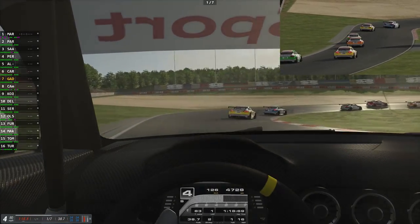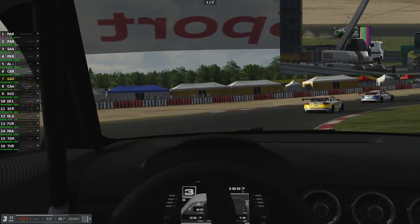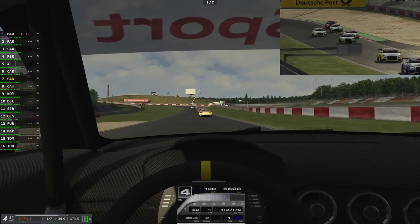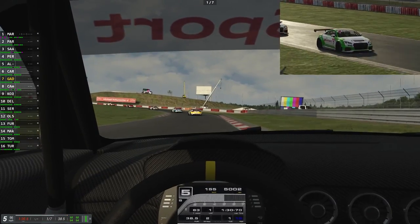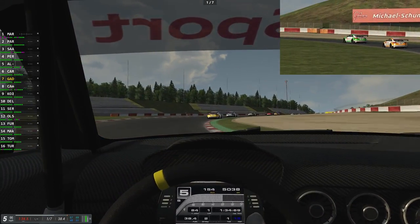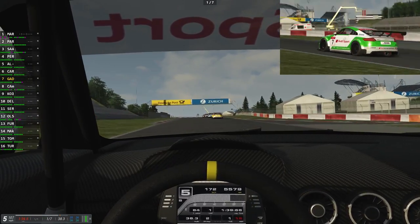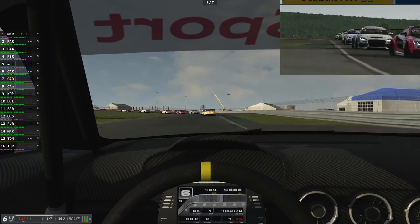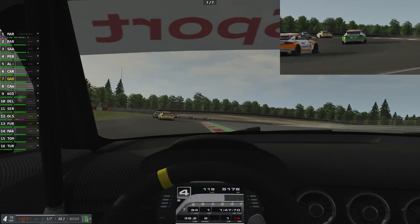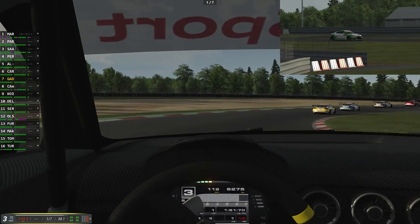It is a support series for DTM, so if you watch DTM you will possibly see these races beforehand. I think it's been going on since 2015, so these are fairly new cars. They replaced that Volkswagen racing series - I think it was a Scirocco R - I remember seeing those cars and they were quite nice looking.